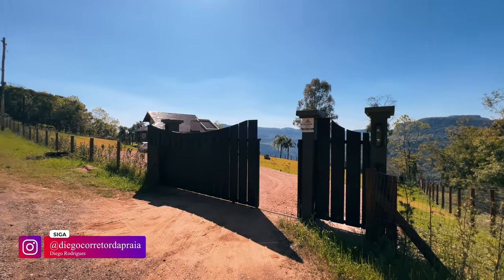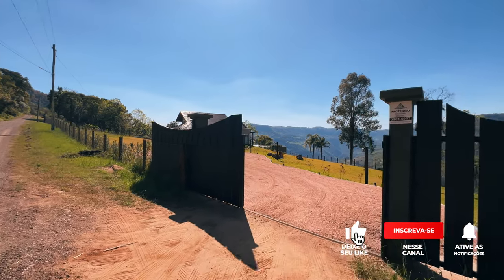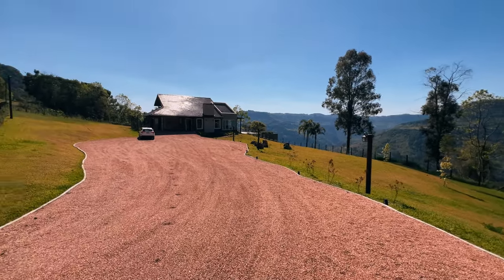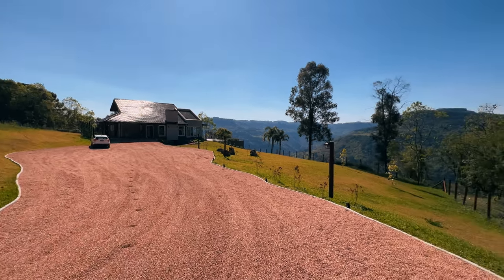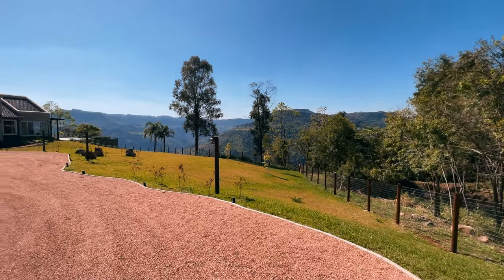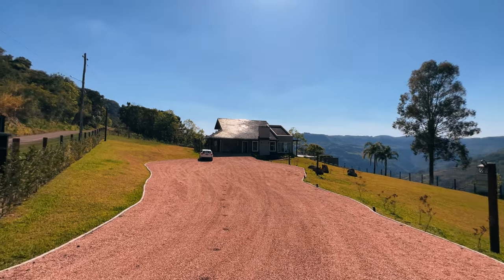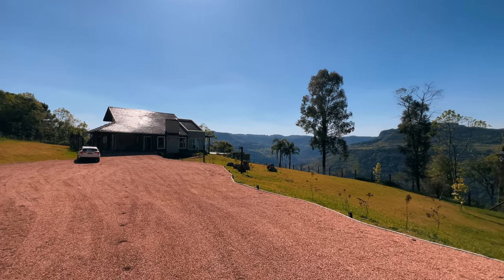Olá, seja muito bem-vindo a um paraíso à venda aqui na Serra Gaúcha. Um imóvel diferenciado, incrível — você nunca viu nada igual aqui no canal. Acabamos de entrar numa casa de tirar o fôlego. São 10 mil metros quadrados, podendo comprar um imóvel do lado que vai contemplar mais 20 mil metros quadrados. Uma casa com uma vista sensacional, de condomínio, de luxo, requinte, de altíssimo padrão construtivo. Tá preparado pra se apaixonar? Então não perde por nada. Vem comigo.